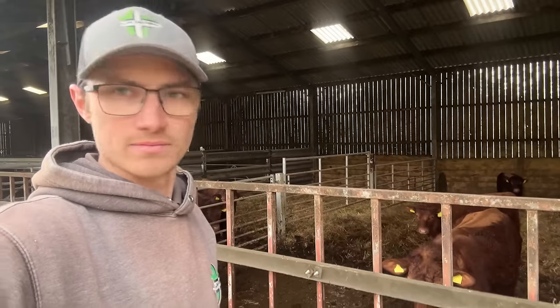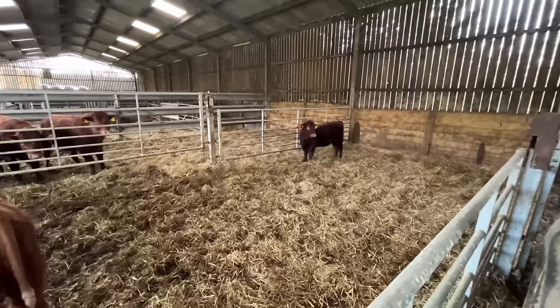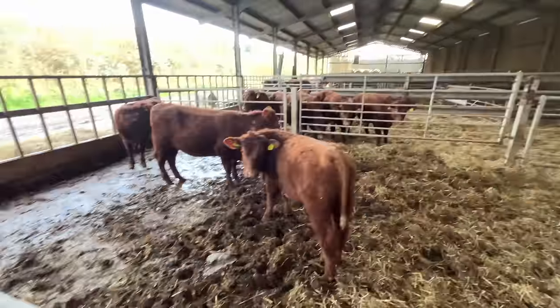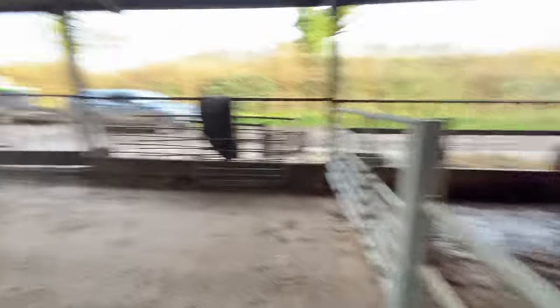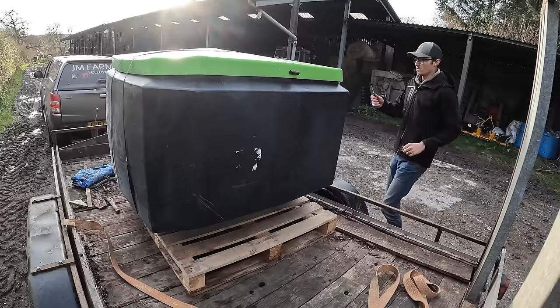Just going to go over and make sure that heifer is all right — she's absolutely fine, she's just being moody. These ones have all come to see me anyway. Let's cut the ties and get it off — everyone's best friend, the pocket knife.